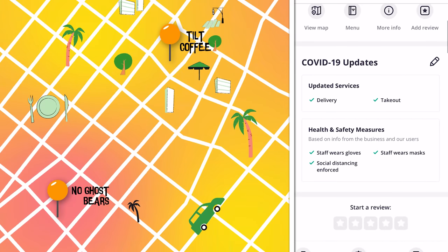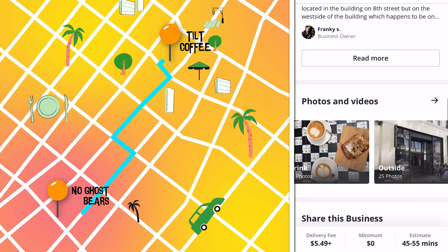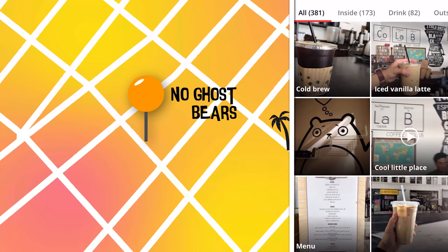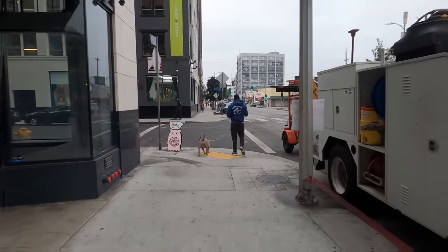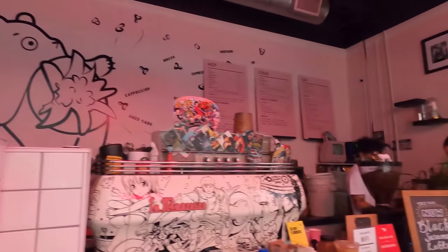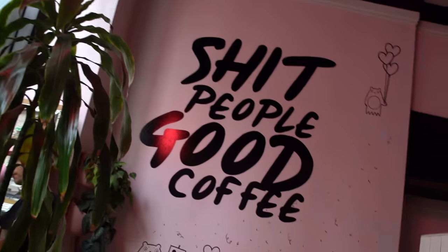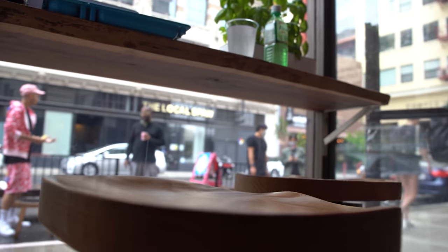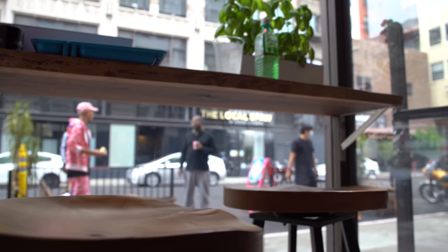And here we are at the second coffee shop, also located in DTLA, famous for its hip vibe, unique interiors, and coffee menu. It's a pink café well known as a hip place — a small yet hidden gem for Los Angeles.